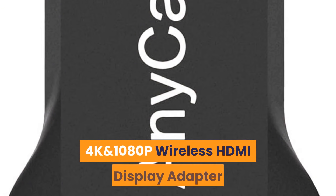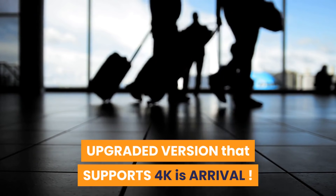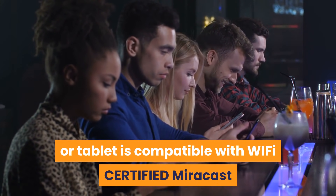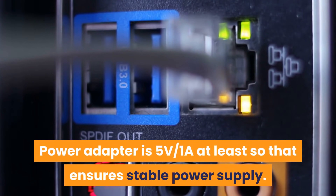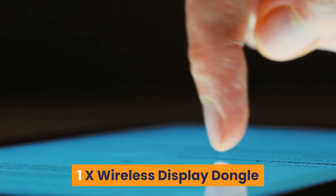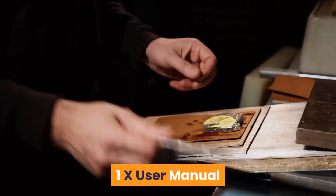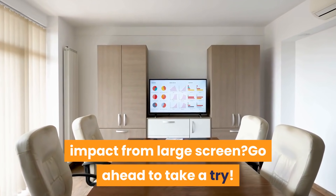Number 7: 4K and 1080p Wireless HDMI Display Adapter. Upgraded version that supports 4K. Warm Tips: please confirm that your cell phone or tablet is compatible with Wi-Fi certified Miracast or Apple AirPlay before purchasing. Power adapter is 5V/1A at minimum to ensure stable power supply. Package includes: 1x Wireless Display Dongle, 1x Micro USB Cable, 1x Micro App Adapter, 1x User Manual. If you want to experience the huge impact of a large screen, go ahead and give it a try.